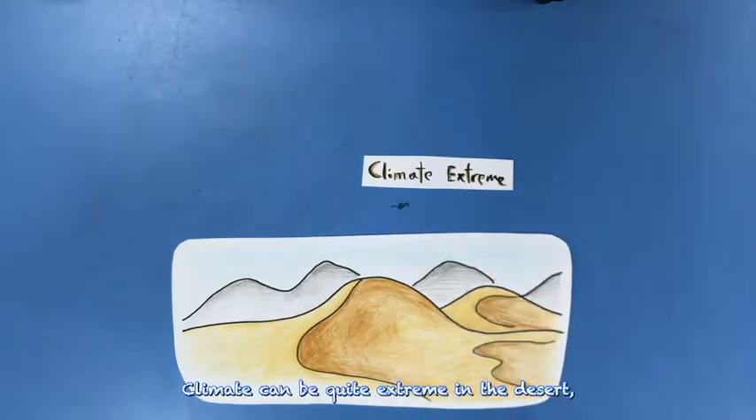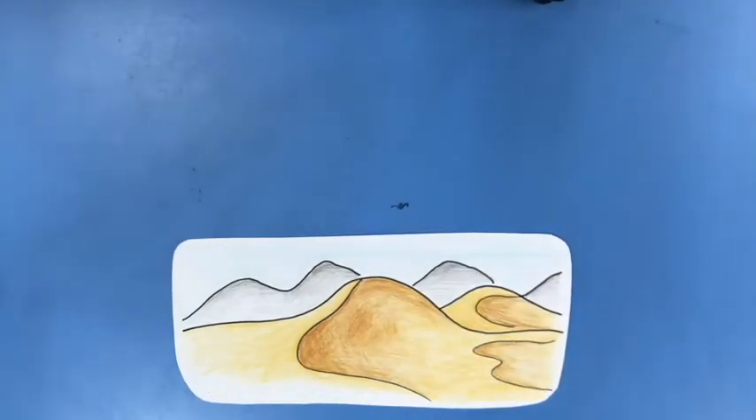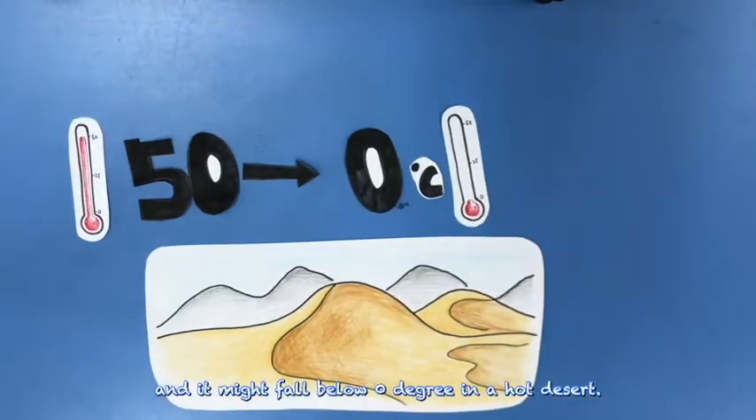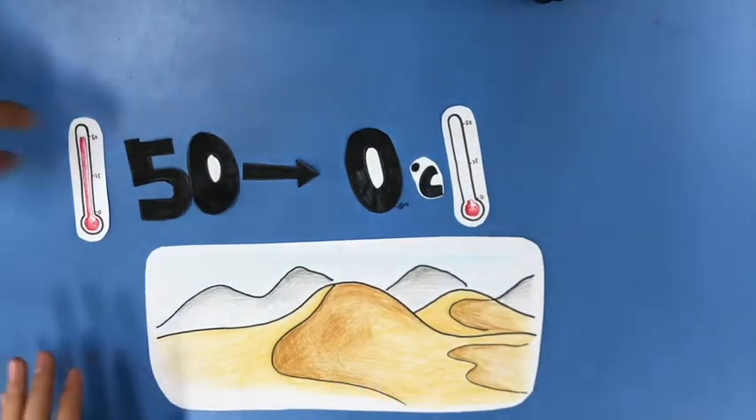Climate can be quite extreme in the desert. The temperature may reach 50 degrees during the day, and it might fall below 0 degrees at night. The weather is dry and windy because there is hardly any rainfall.